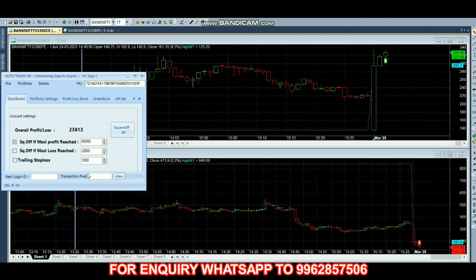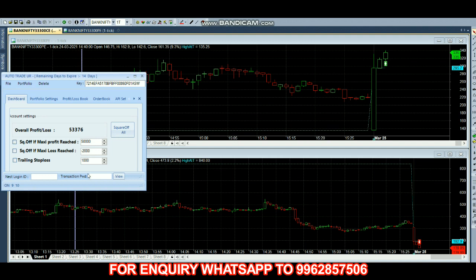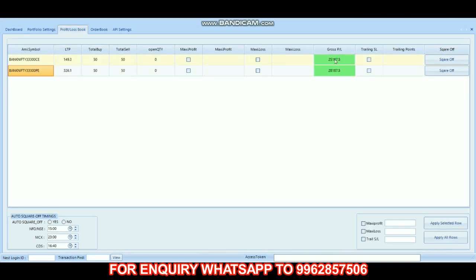In this robot you can also use your own strategy. It has now reached our target. In the call option we have 25,187 profit, and in the put option we have 20,187 profit.